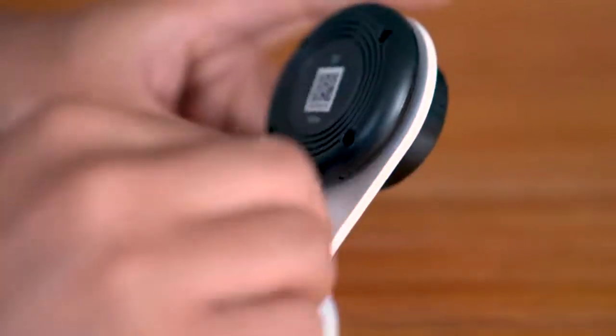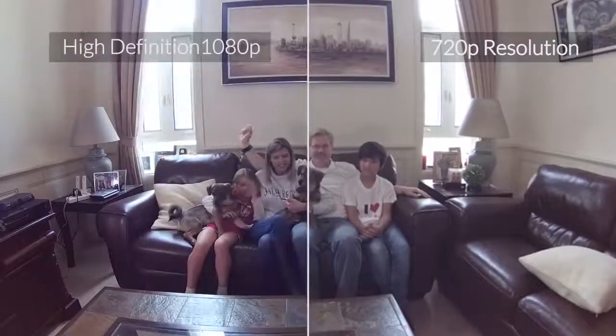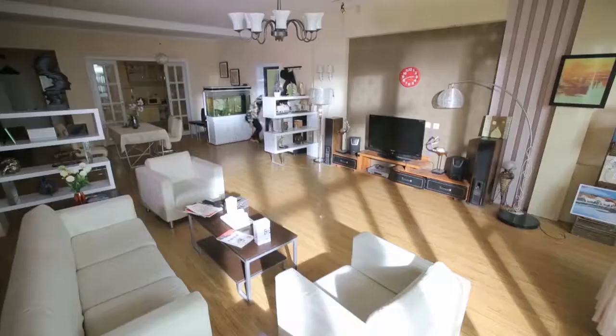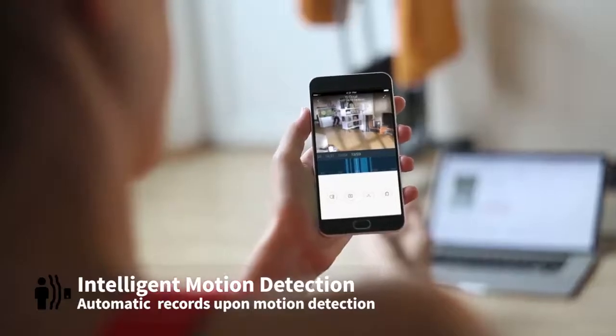Presenting the Yi 1080p Home Camera. Incredible image quality with cutting-edge design and smart features makes the Yi 1080p Home Camera the best in its class. The Yi Home app offers easy monitoring and simple setup.